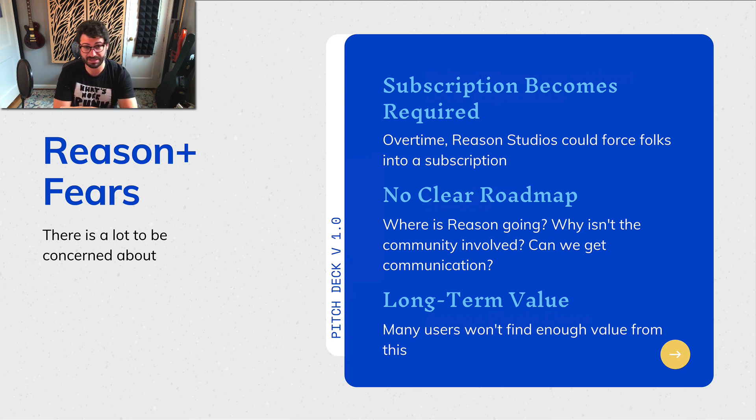That said, I have fears about Reason Plus and there's a lot to be concerned about. First, subscriptions could become required — over time, Reason Studios could force people into a subscription, and that would be bad. As long as we have the option of either buying it outright or subscribing, that's fine. One of my big issues is that there's no clear roadmap. Where is Reason going? Why hasn't the community been involved? Why was Reason Plus a surprise? Why are they giving investors what they want instead of users what they need? There is a disconnect between the corporate side and the real world of Reason users, and it's not good.